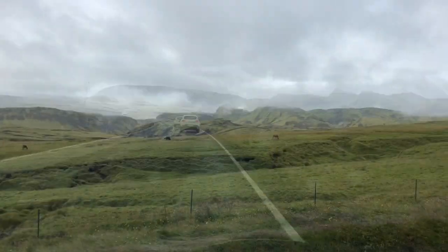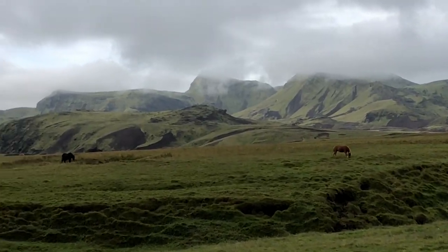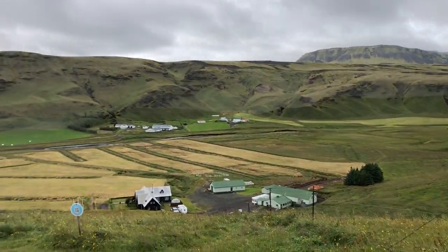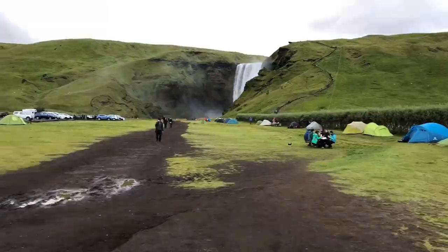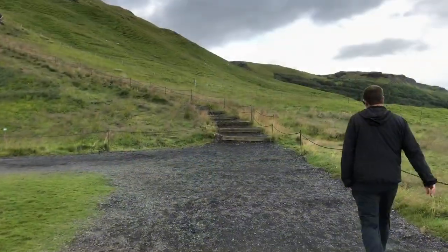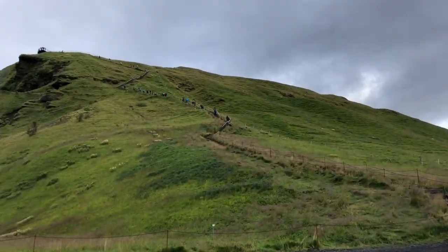After stopping off the road a few times to take in the epic scenery, it's time to head to one of the most beautiful waterfalls in Iceland. This is the campgrounds, and this is Skogafoss — and what we're doing is climbing to the top.